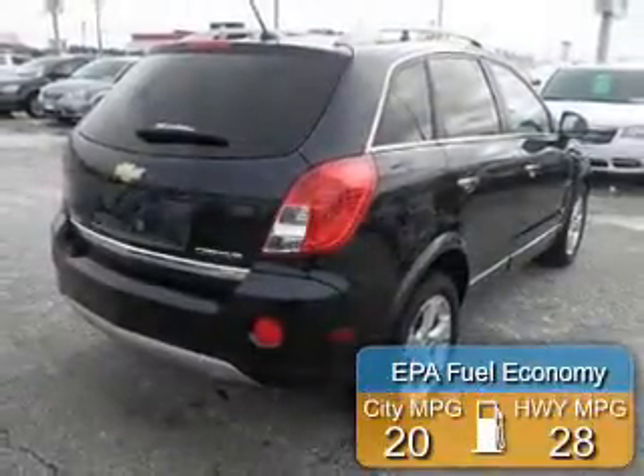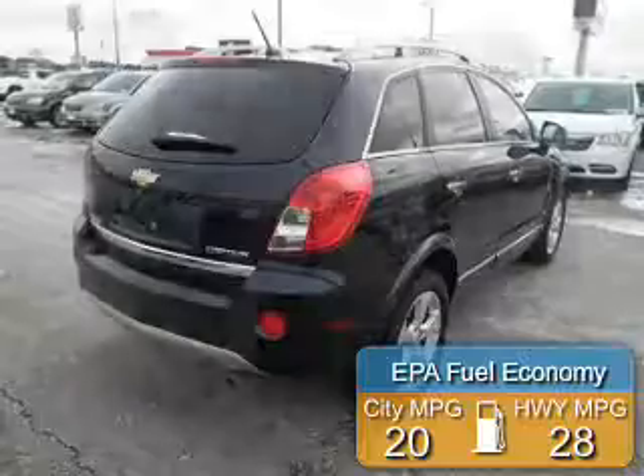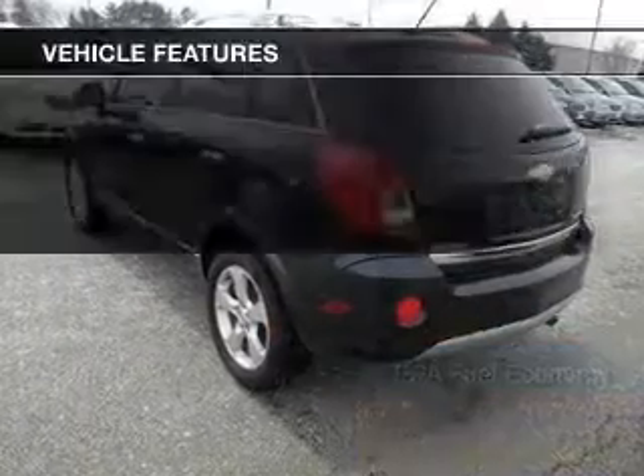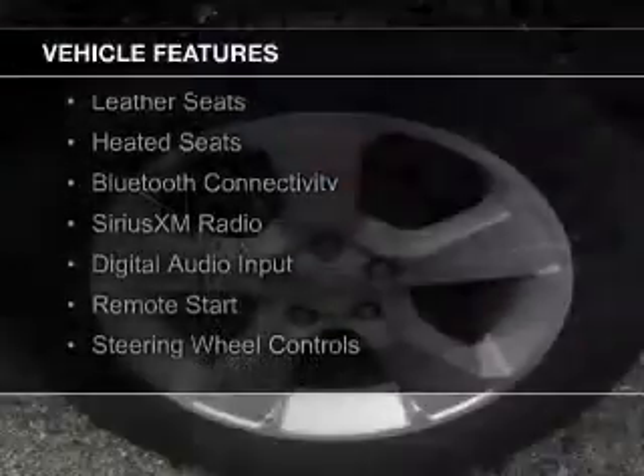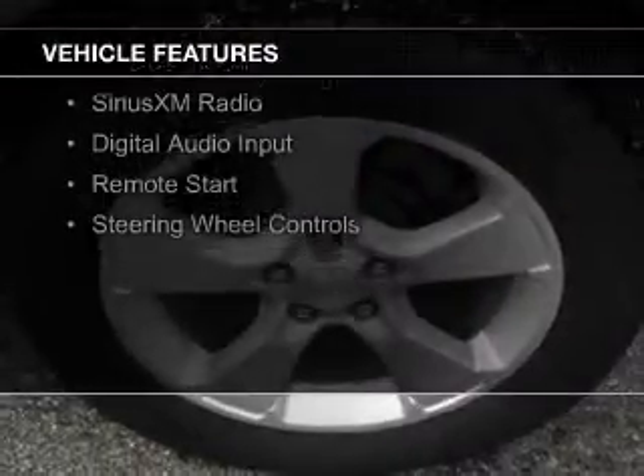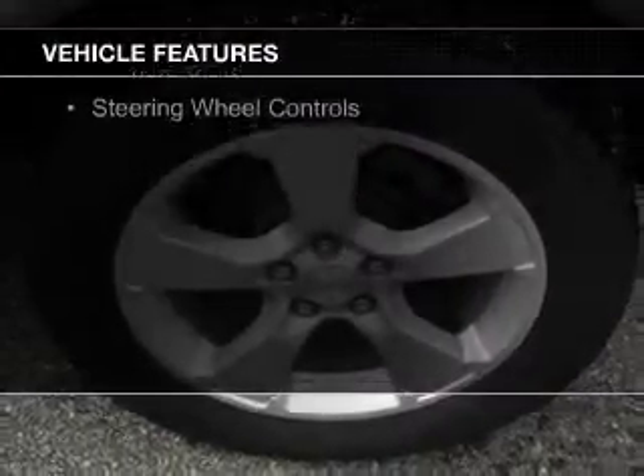Great fuel efficiency saves you money by requiring fewer trips to the gas station. The features include a sunroof, internet connectivity, electric trunk, leather seats, heated seats, Bluetooth connectivity, Sirius XM satellite radio, digital audio input, remote start, and steering wheel controls.